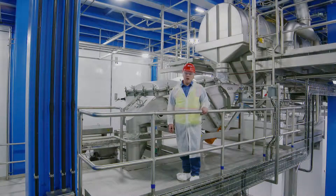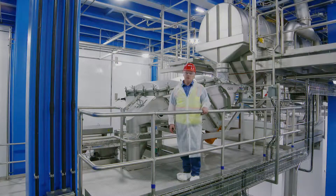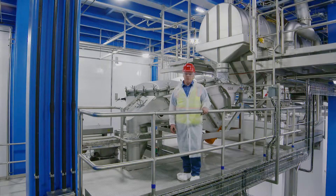Here at the discharge of the spray dryer we've reached the final step in our process. The concentrated milk from the evaporator has been dried to powder. It's being sifted and then conveyed to storage before packaging.